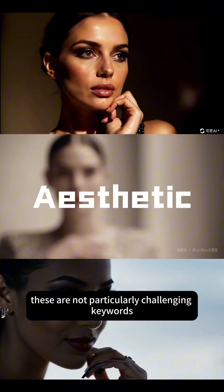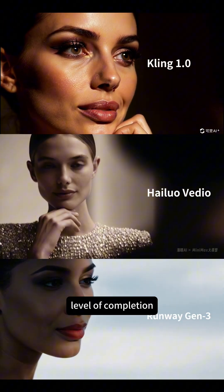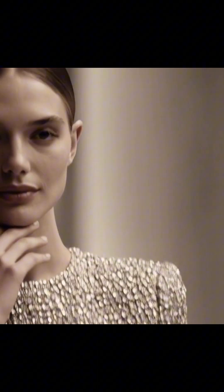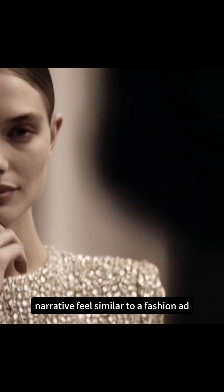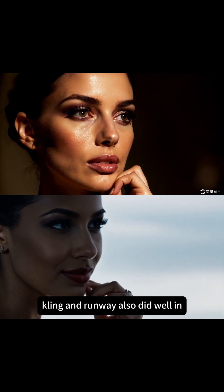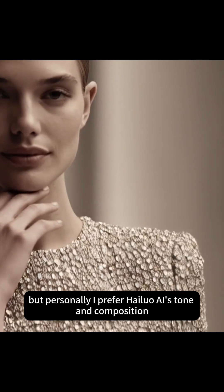First is the aesthetic performance. These are not particularly challenging keywords, and we can see that all three products show a high level of completion. Surprisingly, Hilo AI handles saturation with a softer approach. It creates a blurred out-of-focus foreground object on the right side of the frame, giving the animation a stylish, narrative feel, similar to a fashion ad. Kling and Runway also did well in terms of material and light effects, but personally I prefer Hilo AI's tone and composition.